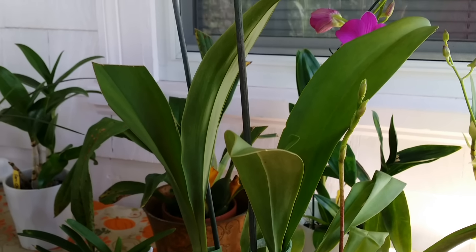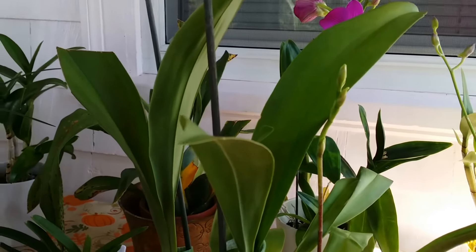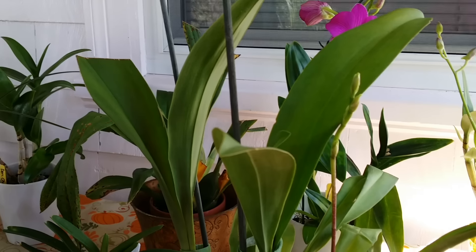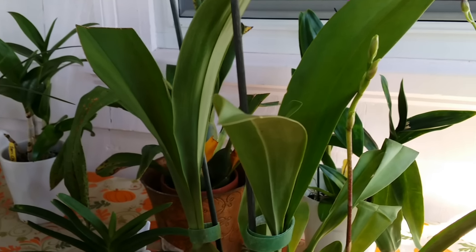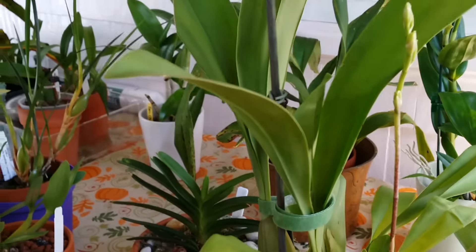Hi guys, this is Part 2 of my first day of autumn orchid tour. I was rudely cut off by the alarm on my phone, so I have no choice but to make Part 2 — I don't want to redo everything I did. So this is Part 2. This is my Bilara Howard Dreams Marfitts — that's how you say it. I tried to memorize the names of them.